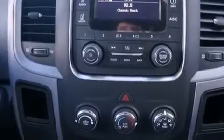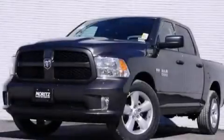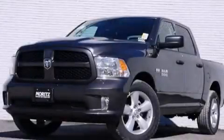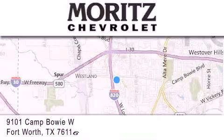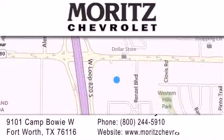Contact us today to schedule your opportunity to see this automobile in person. Thank you for considering Moritz Chevrolet for your next luxury vehicle. If you have any questions, please visit our website, give us a call, or stop by our dealership located at 9101 Camp Bowie West in Fort Worth. We'll see you next time.